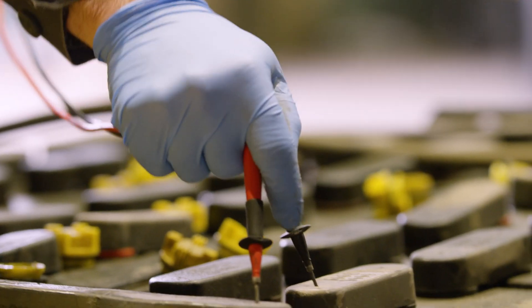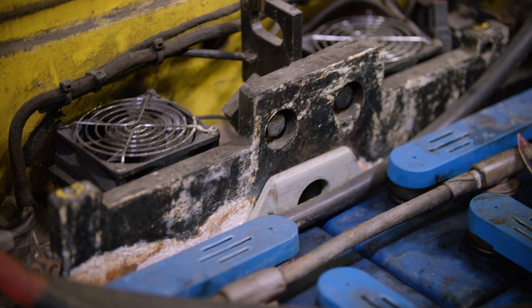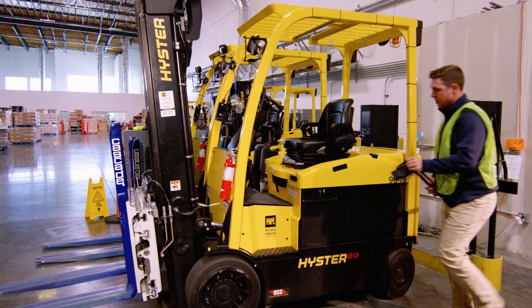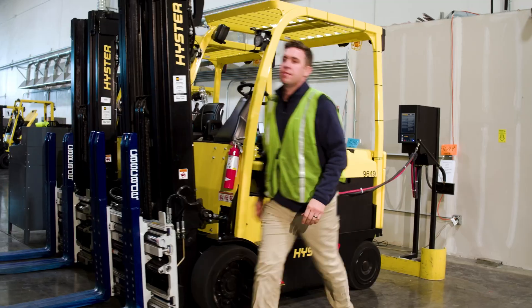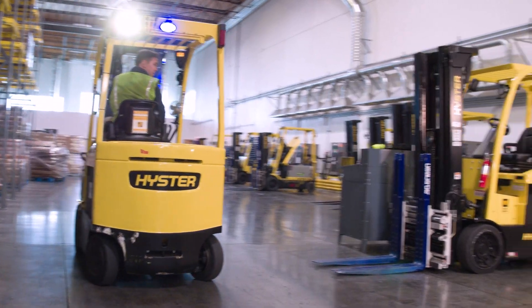With the lead-acid battery, I found that they don't stay charged quite as well as the lithium batteries. The lithium batteries, you just pull in, slide the charger in, and it pops on. The lithium battery — the upkeep on them is so easy. All you do is pop it in, charge it up, and go.